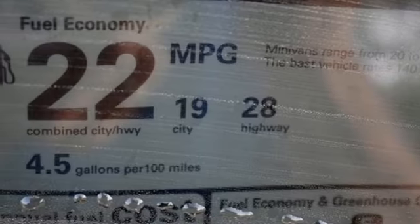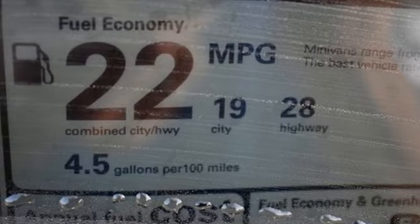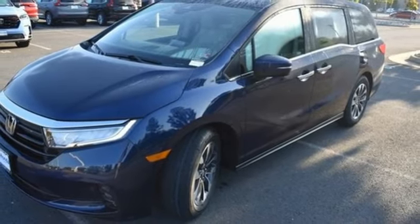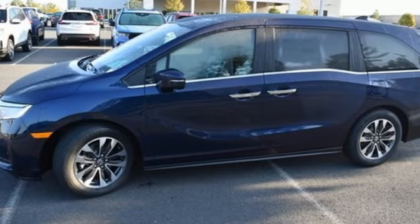Dual-zone climate control, V6 engine, express open and close sliding and tilting sunroof, configurable instrument gauges, and automatic transmission.